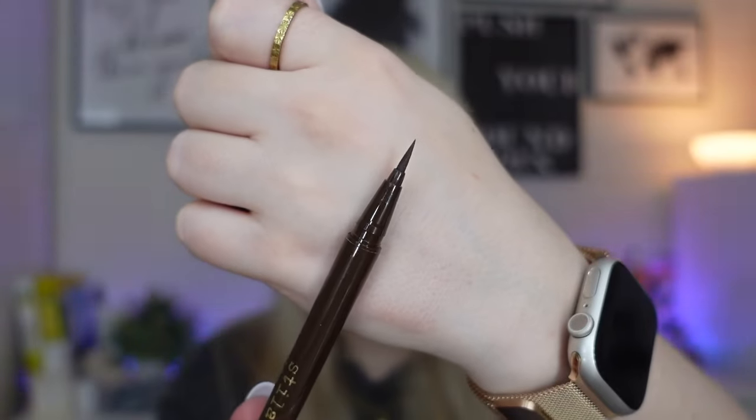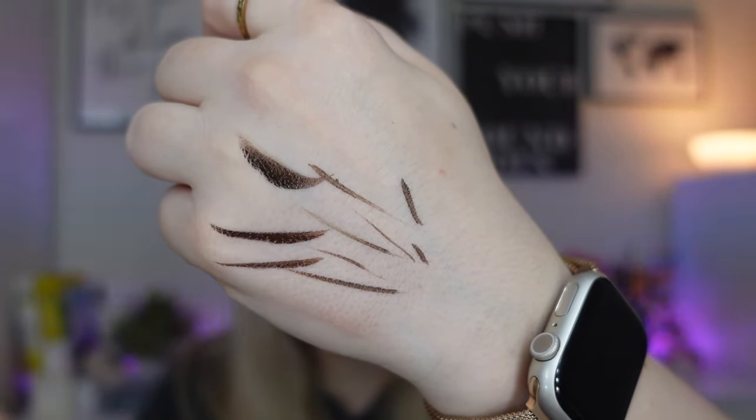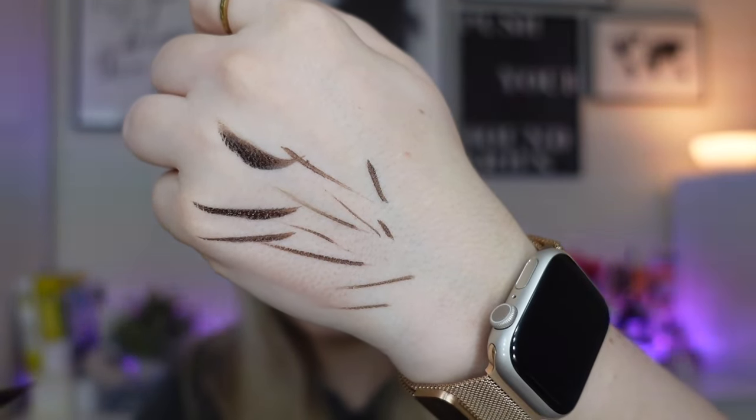Then we have another makeup product — this is from Stila, the All Day Waterproof Liquid Eyeliner. I'm actually wearing this today because I already own it and I wear liquid eyeliner quite a lot. The shade is dark brown. It's a full size product. It has a felt tip nib which I'm usually not a fan of because I find them inflexible, but this one is actually quite flexible. It gives a really nice precise fine line, and you can press harder to get a thicker line. It works really nicely.